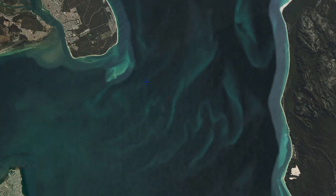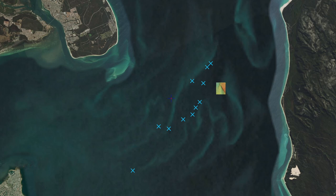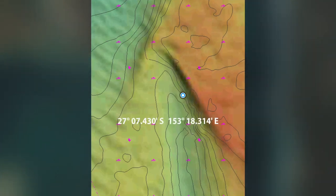Starting from where I left off last time in the Pearl Channel, you'll notice there are a few more marks up than I showed in the previous video. I had left them out thinking I wouldn't have time, but since I had to split this video into two parts I'll put the rest of them up now. It makes more sense to work from north to south, so we'll swap over to the east side of the channel and have a look at a rather interesting drop-off there.